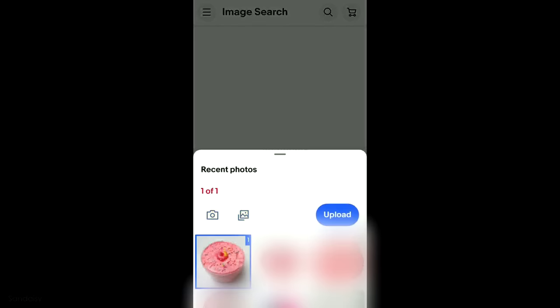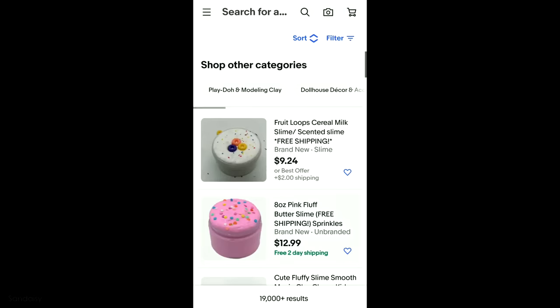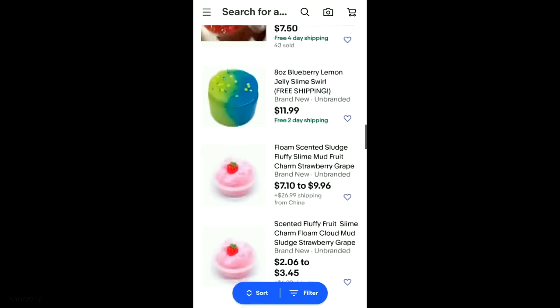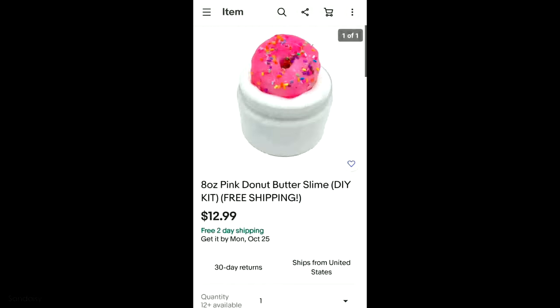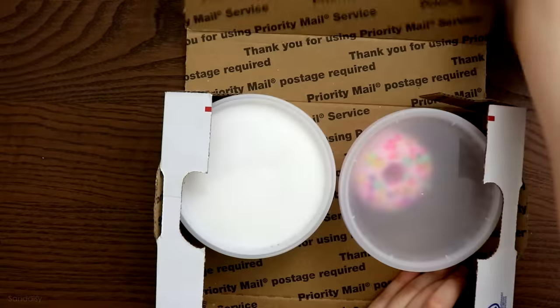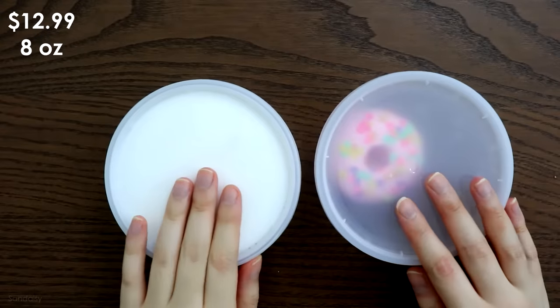Last but not least, this is a picture of a pink butter slime — I think it's a butter slime with sprinkles on top and a donut charm. I picked this listing even though the base color is different because it's donut themed, and I figured if I were to mix that donut piece into the base it's gonna turn pink anyway, so it's perfect. It was also free shipping and the total was $12.99.